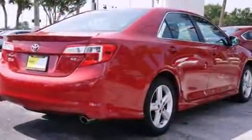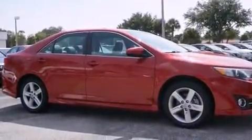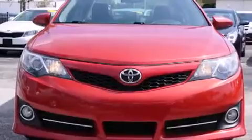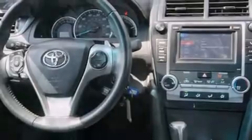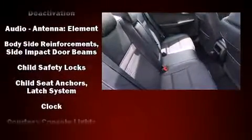Toyota paid particular attention to efficiency and practicality with the following features: a tachometer, heated door mirrors, remote keyless entry, and air conditioning. A premium sound system with six speakers provides you and your passengers a sensational audio experience.